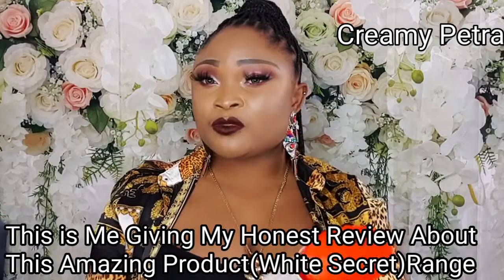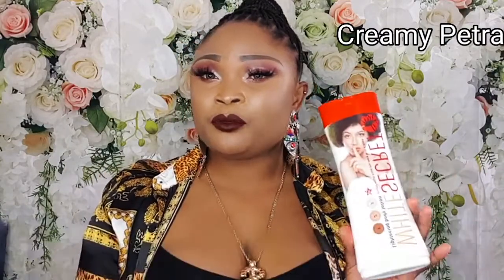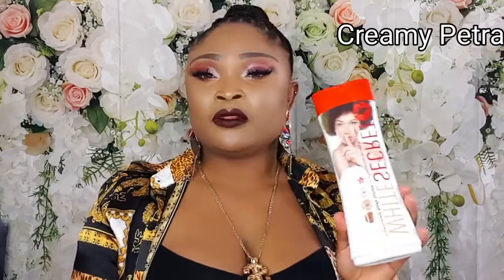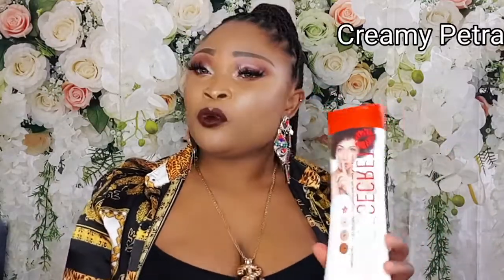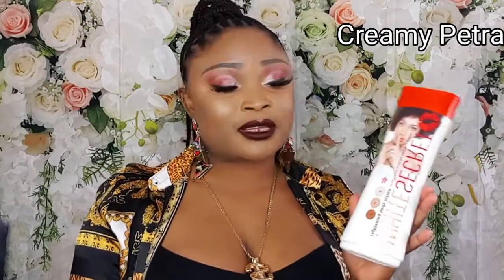I've got lots of questions from some of you guys, so on this video I thought it was nice to share this amazing product with you guys. If you want to achieve two or more lighter shades above your normal skin tone, I will advise you go for this cream. It's amazing.